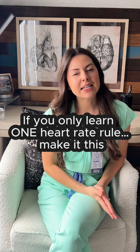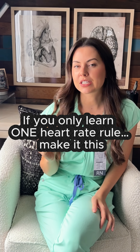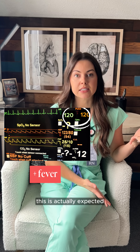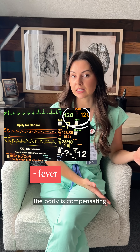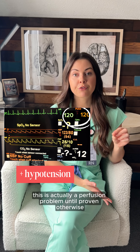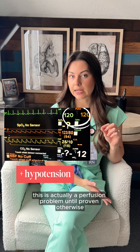Let's talk about heart rates they never really explain to you in nursing school and when you should worry about them. First off, let's say we have a heart rate of 120 with a fever — this is actually expected, the body is compensating. But a heart rate of 120 with low blood pressure, this is actually a perfusion problem until proven otherwise.